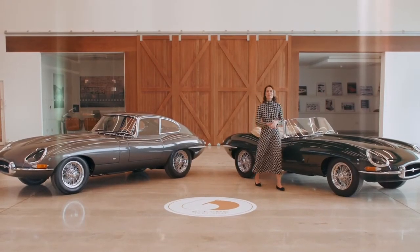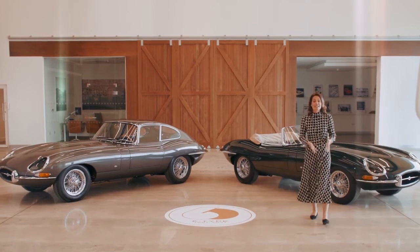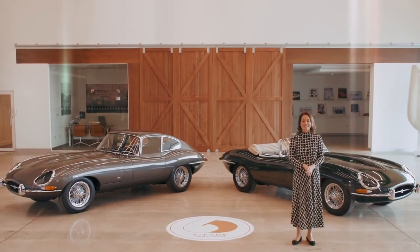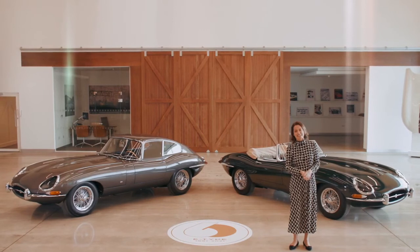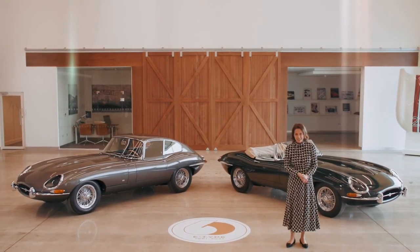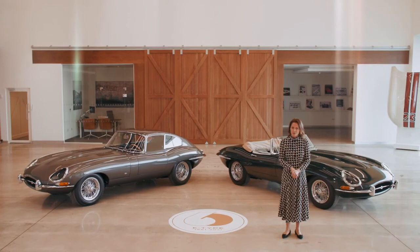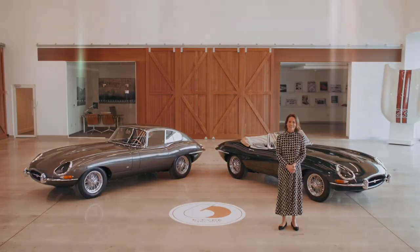It's been fabulous to share this wonderful celebration of the iconic E-Type today and to tell you exactly what Jaguar are doing to mark this special diamond anniversary. If you want to find out any more about the gorgeous E-Type 60 Collection matched pairs, contact Jaguar Classic directly. And please don't forget to share your E-Type stories with us using the hashtag E-Type stories.